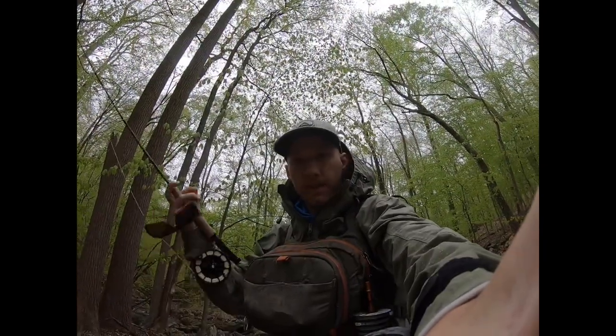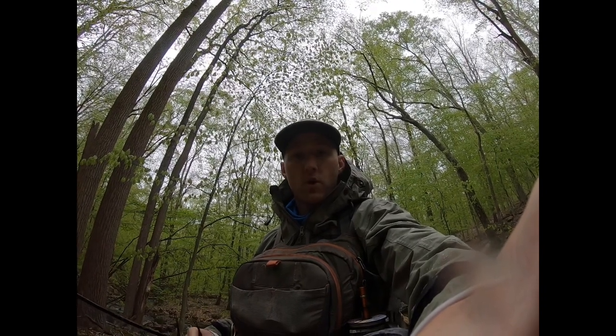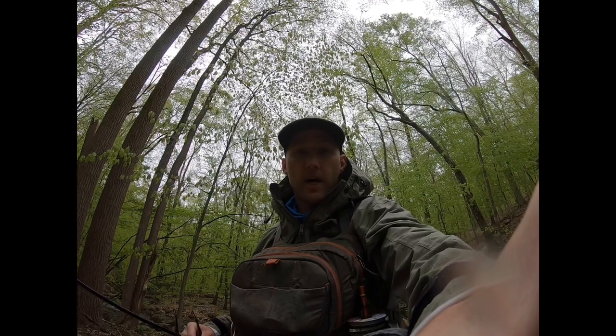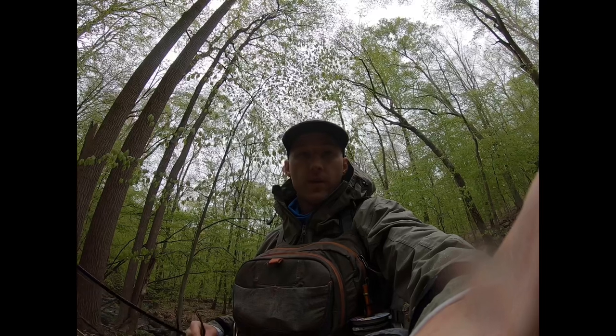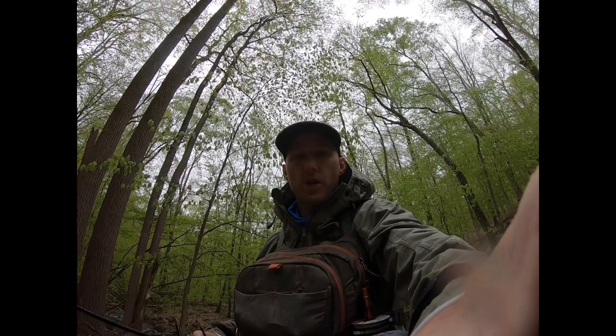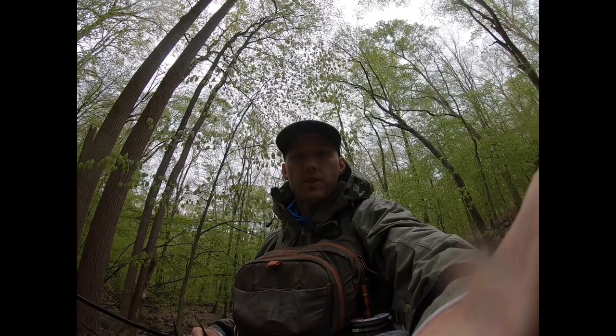Alright guys, just finished up the day. It was a lot of fun. We fished a river we've never fished before with my best friend Pete, and fishing that river we saw a little tributary — a brook coming down to the river — and we decided to head up it. We actually got into some really nice brook trout. So again, exploring is always a lot of fun. Get out there and try it, you never know what you're gonna get. Hit that like button, subscribe. Thanks for watching. Bye!